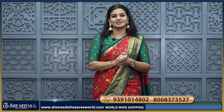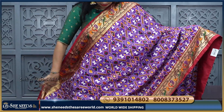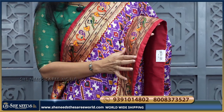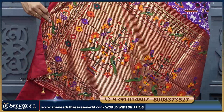Let's see the next variety. This is one more variety — these are green colors. We'll navigate the borders — we have beautiful borders. Here we'll show you the pallu detail.